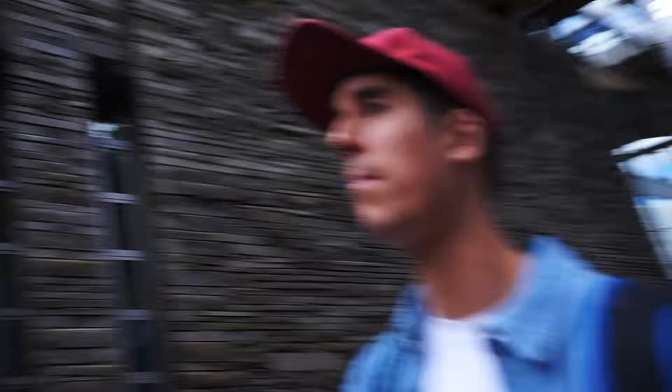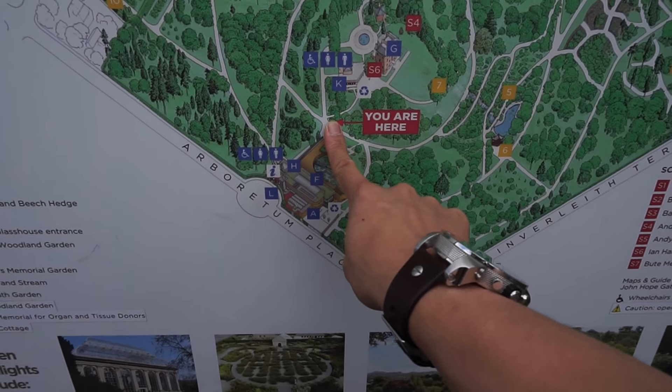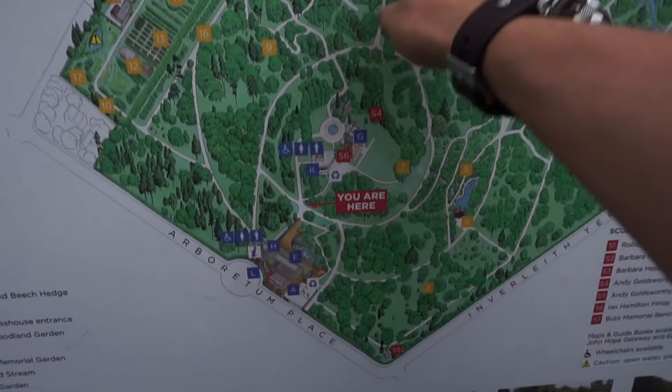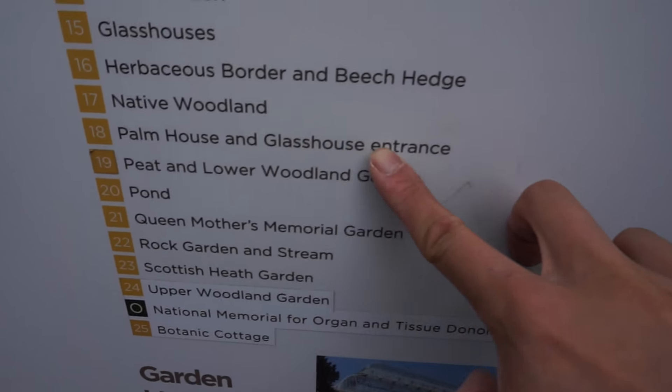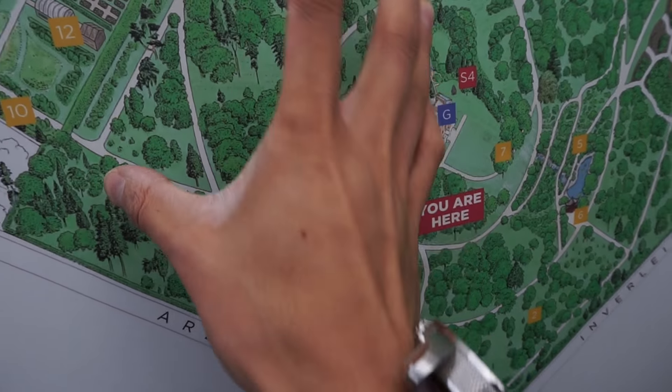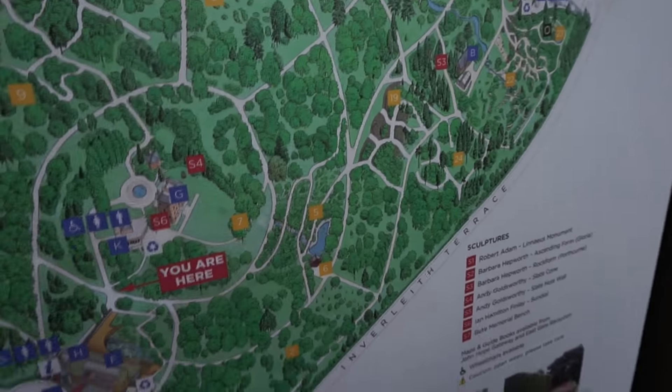We should have got a map — oh, there's a map over there, let's go have a look. I found a vegan restaurant and they do vegan haggis, which kind of baffled me. Vegan haggis is a bit of a contradiction. We can check where everything is — we are here, and the glasshouse is this big thing here.